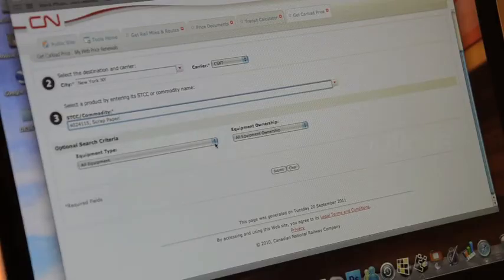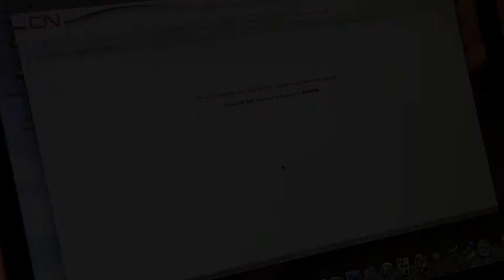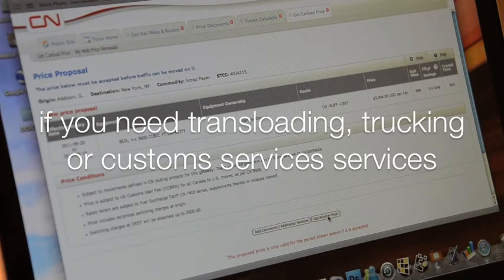This is where you can choose your equipment. You can click on the submit key at the end of the page. You'll see your price proposal come up on screen. You also have the option to add comments or additional services by clicking on the button.